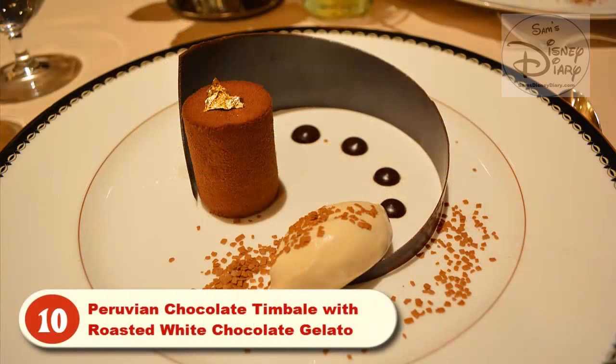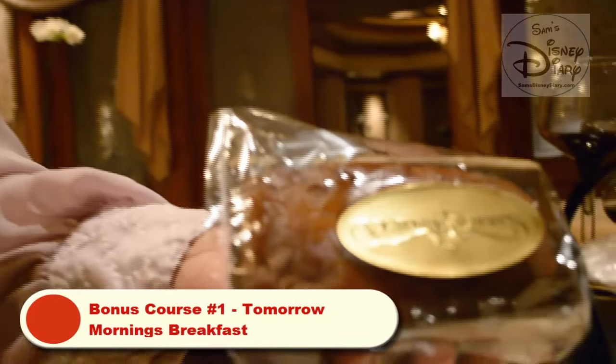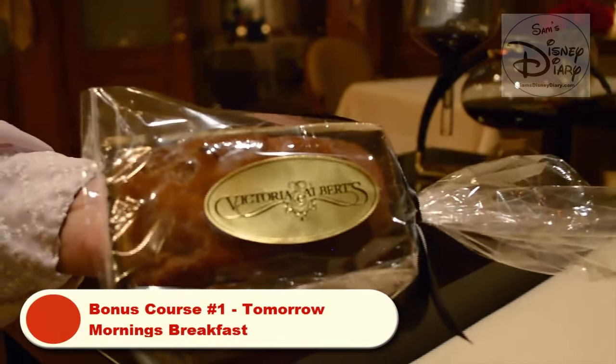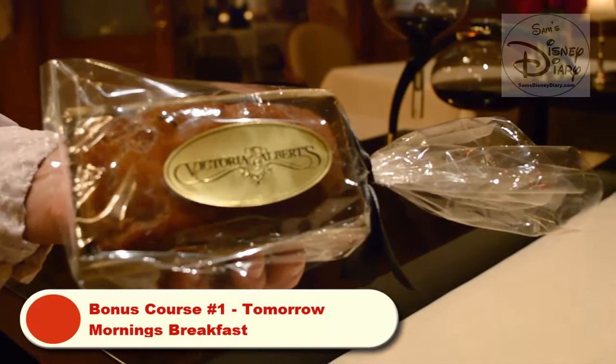Single-origin chocolate from Tanzania, Africa, topped with a little edible 24-karat gold leaf. Showcase chocolate and chocolate caramel ice. A little toasted white chocolate gelato with nibs of cocoa. All baked by our master pastry chef, baked fresh daily. All ingredients are listed on the back so you can enjoy this tomorrow with your coffee.